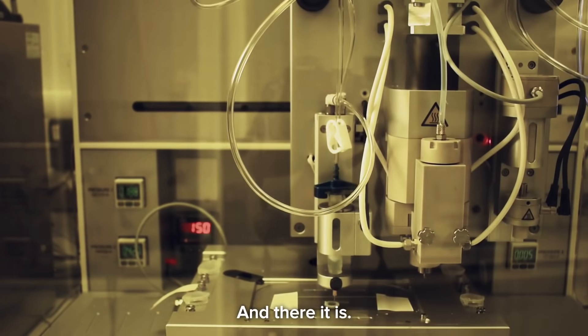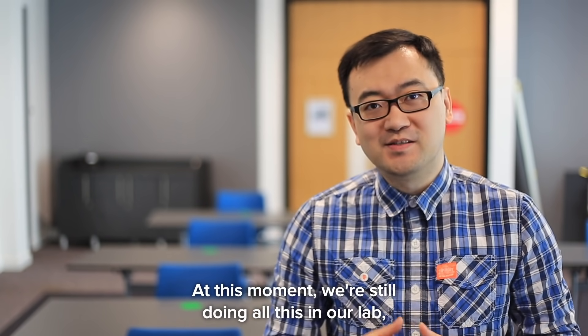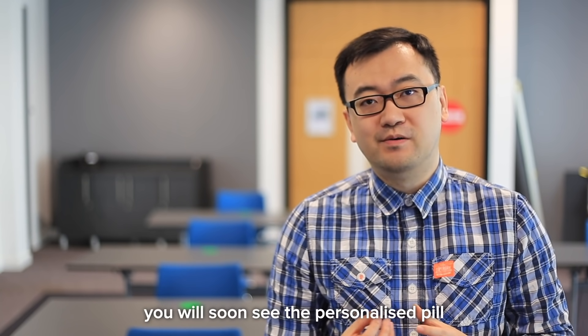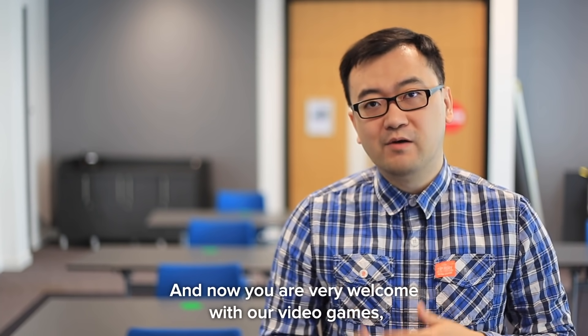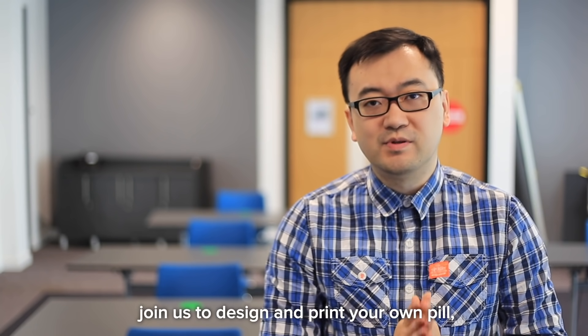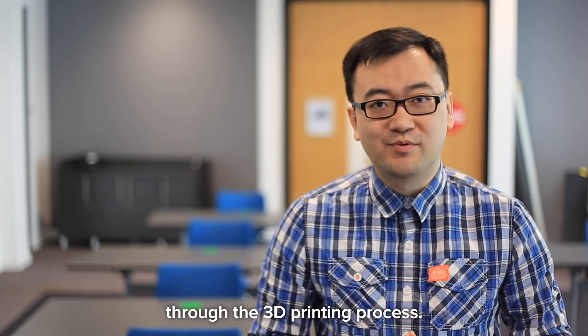And there it is — the pill that is just for Laura. At this moment we are still doing all of this in our lab, but we believe that with all the effort, you will soon see personalized pills that can be designed and printed just for you. And now you are very welcome to visit our video game to join us and design and print your own pill through the 3D printing process.